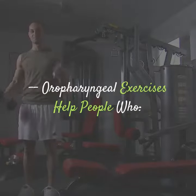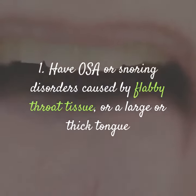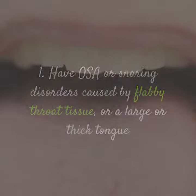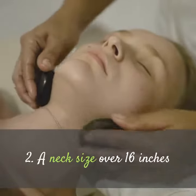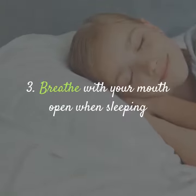Oropharyngeal exercises help people who: 1. Have OSA or snoring disorders caused by flabby throat tissue, or a large or thick tongue. 2. Have a neck size over 16 inches. 3. Breathe with their mouth open when sleeping.